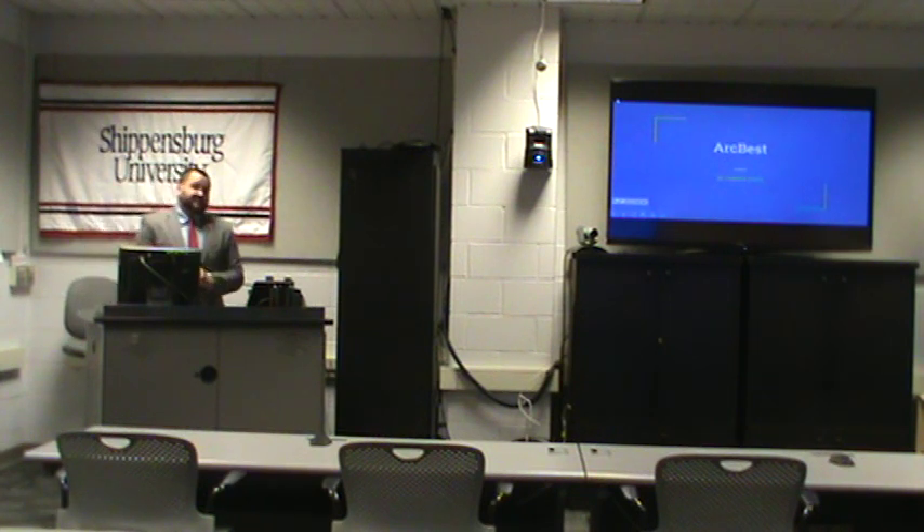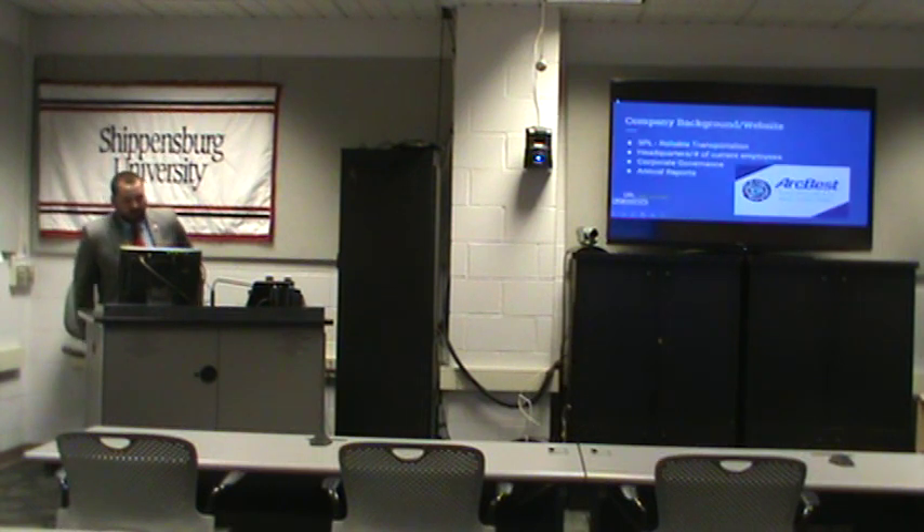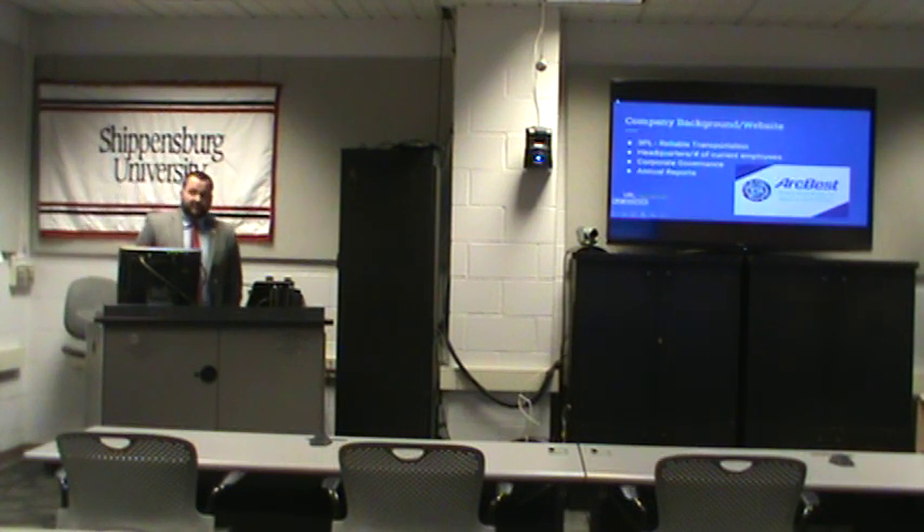Good morning everybody. My name is Clarence Grutz and I'm doing my website critique on ArcVest. I've officially accepted a position with them beginning in the summer of 2019. So a little bit about the company background and the website.